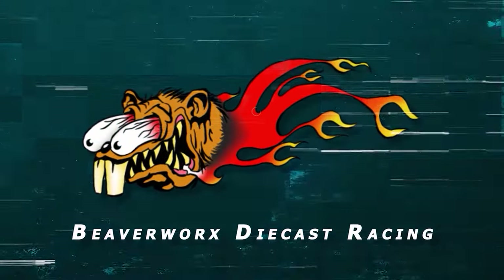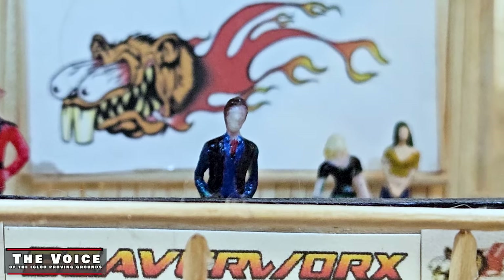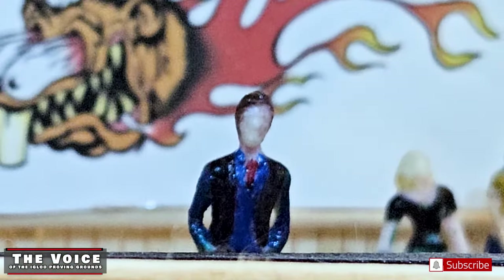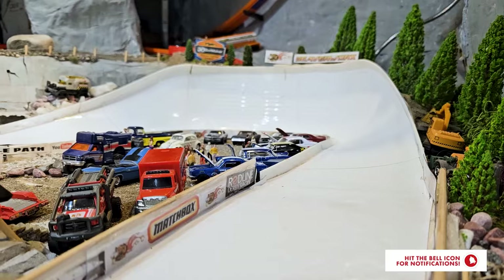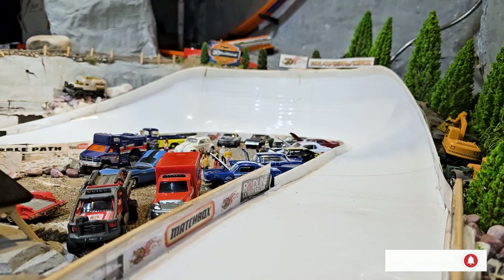Beaverworks Diecast Racing, your source for diecast racing action. Welcome back, Diecast Racing fans and all you beaver lovers out there. We are down at the bottom of the main track, getting ready to do another kind of manufacturer head-to-head.